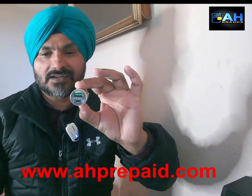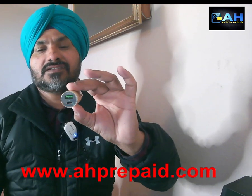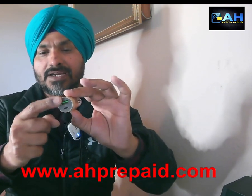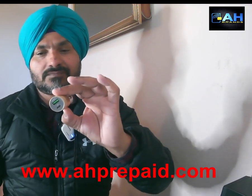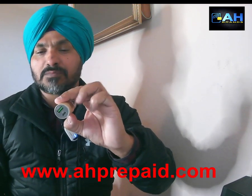This car charger is 18 watts — a very powerful car charger. Even if you put two phones together, one in Type-A and one in Type-C, both phones will charge in about 30 minutes.